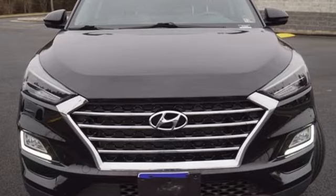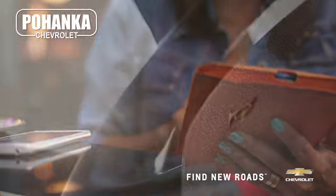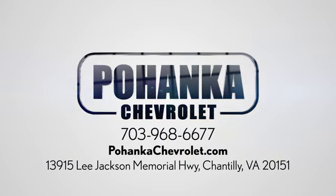See what it can do for you when you take it for a test drive. Spend less time shopping and more time enjoying your new ride at Poheka Chevrolet. We're conveniently located at 13915 Lee Jackson Memorial Highway, Route 50, in Chantilly.